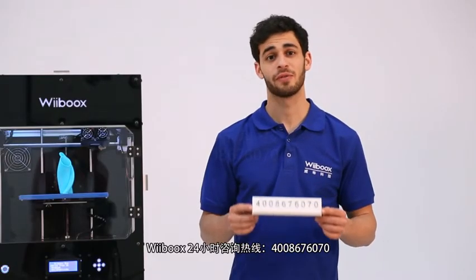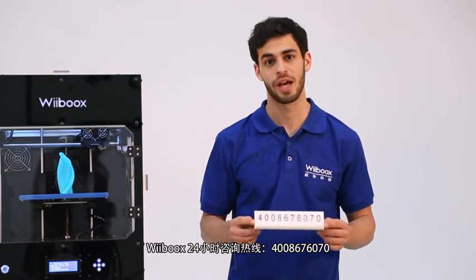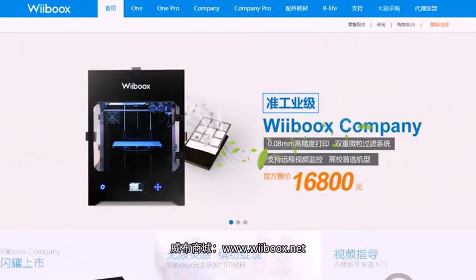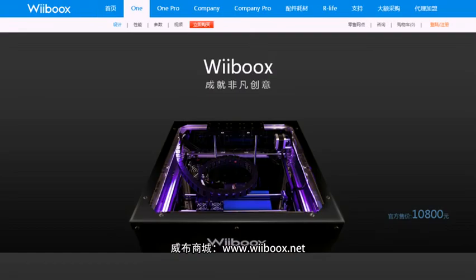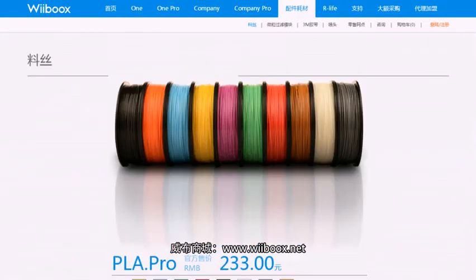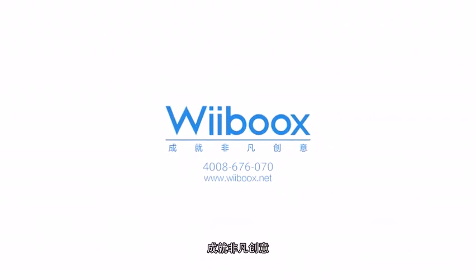If you have any questions, feel free to call us on our Webooks hotline at 400-867-6070. You could also visit the Webooks official website at www.webooks.net for more information. Webooks — enjoying big ideas.